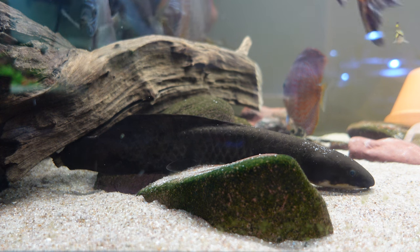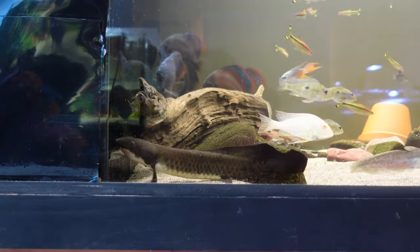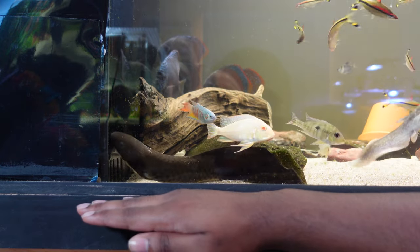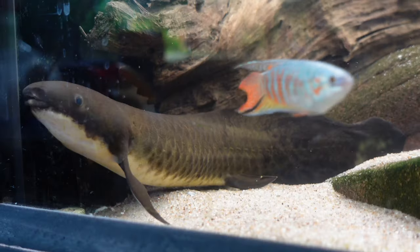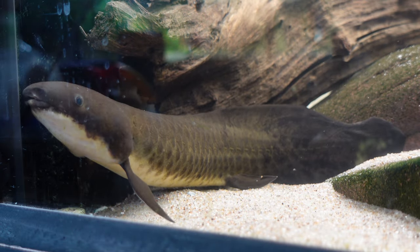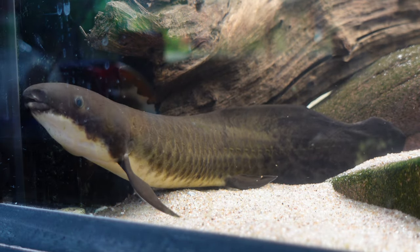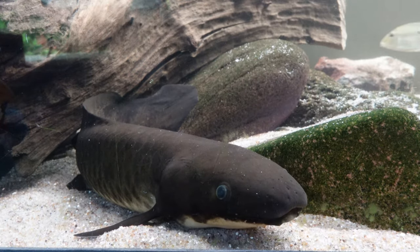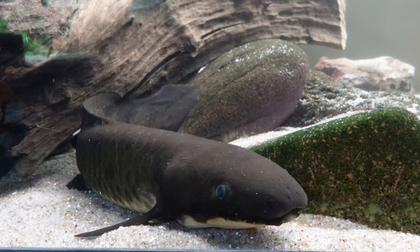Neo came in at around 13 centimeters back in 2021; he is currently a whopping 26.5 centimeters, meaning he's just over doubled in size. From the research I've done, lungfish tend to near the one-foot or 30-centimeter mark within the first two years of life, then growth slows to around a foot every five years. They reach breeding maturity at around 15 to 17 years, with an average size of three to four feet — so Neo seems to be right on track.